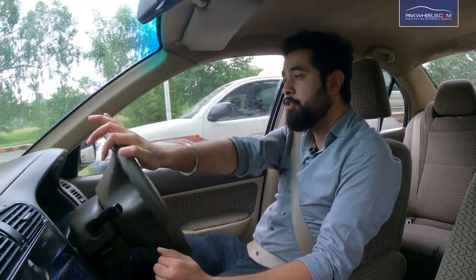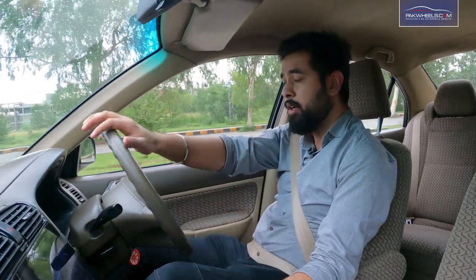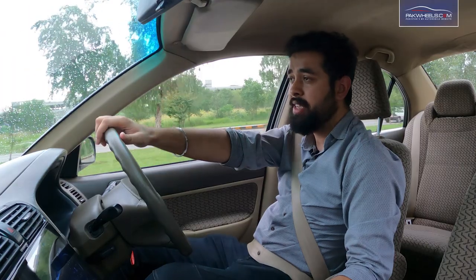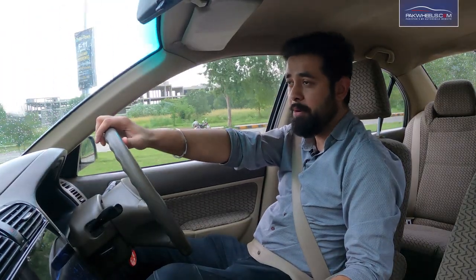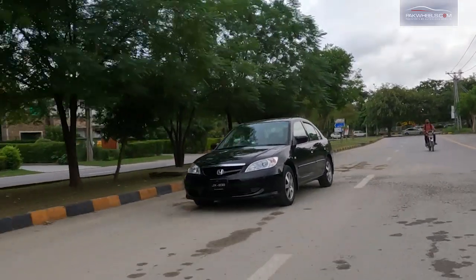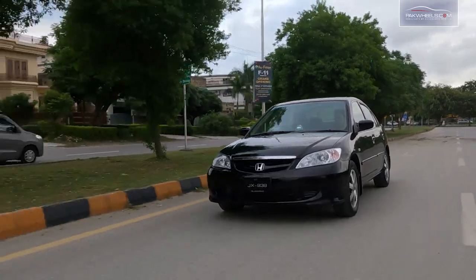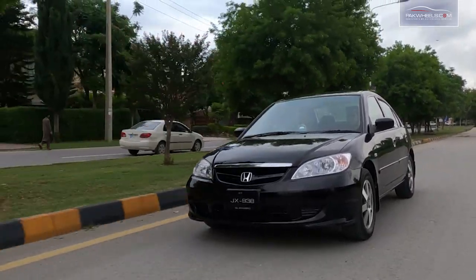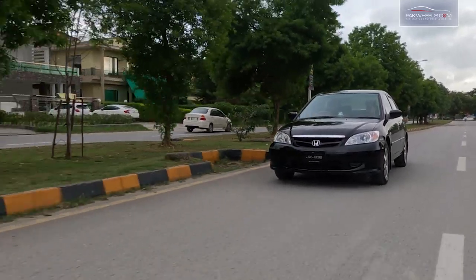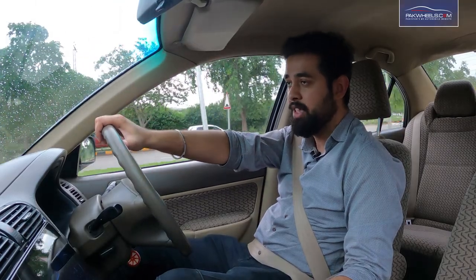My budget was about 13 to 14 lakhs, and I wanted a car with enough space since our family is 5 persons. I wanted a car where 5 people could sit comfortably. Within this budget, there was the Honda City 2006-2007 IDSI and the Corolla GLI 2006-2007, but I didn't seriously consider the Corolla.